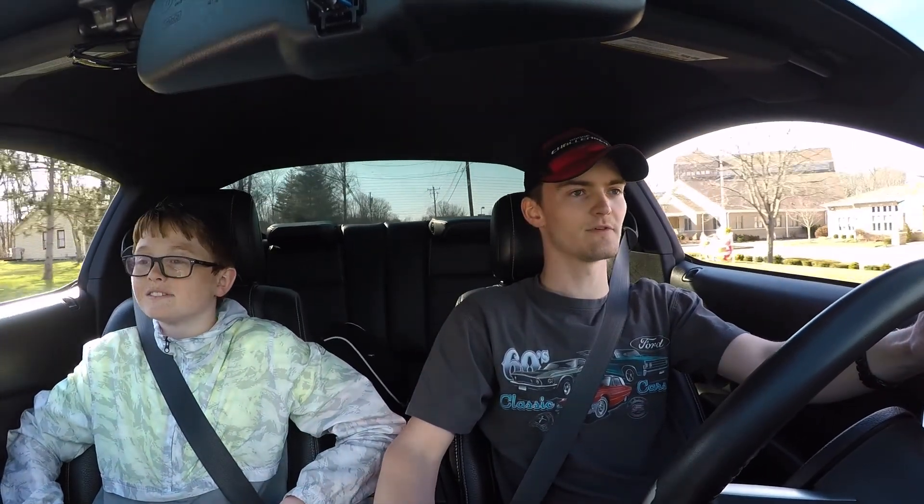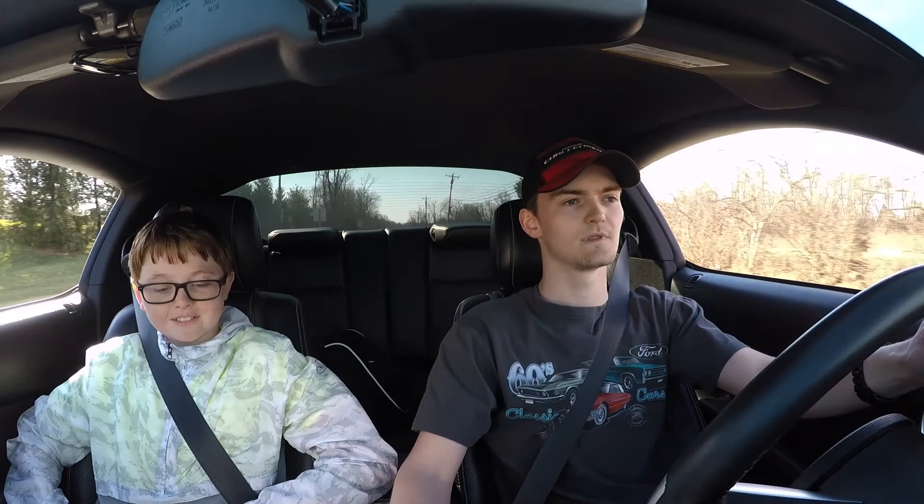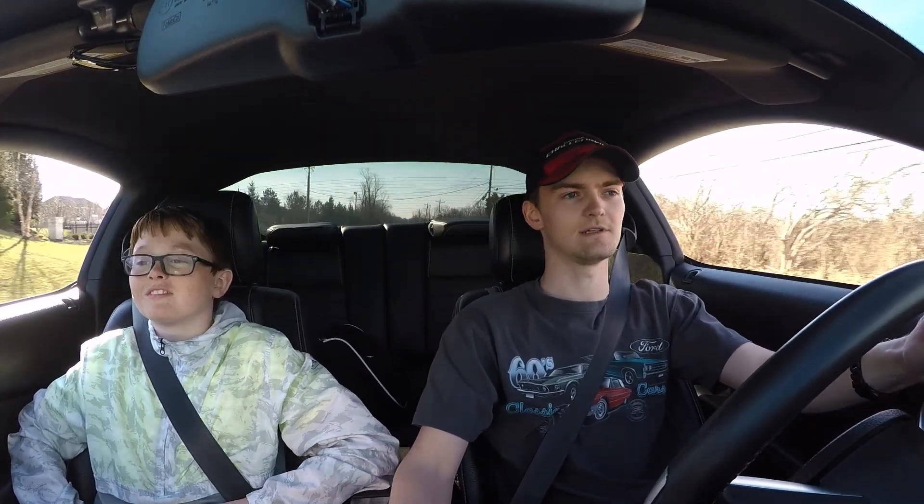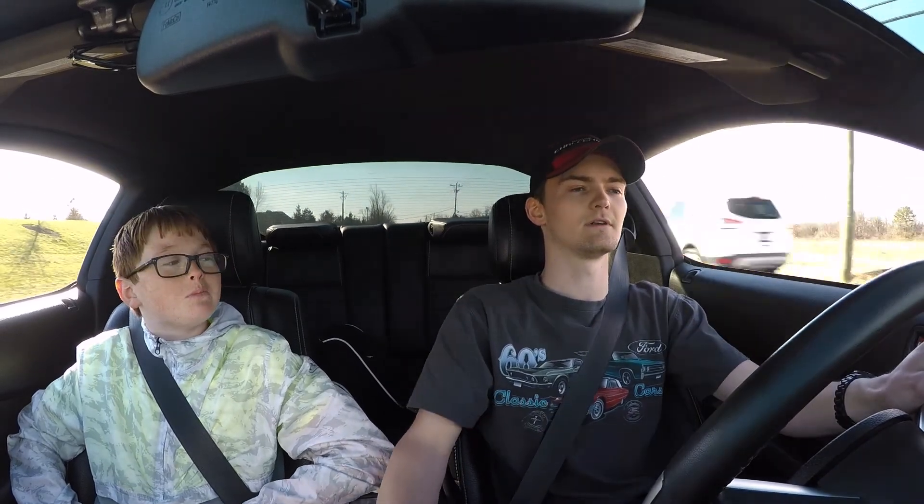I like how everything's real high up and right where you need it. The old one you have to really reach for the shifter, but this one is right in your hand. This is the perfect car for a road trip, honestly. These cars are typically really raspy and obnoxious, but they've got a really deep old school muffler on them — and which muscle car isn't supposed to be that?